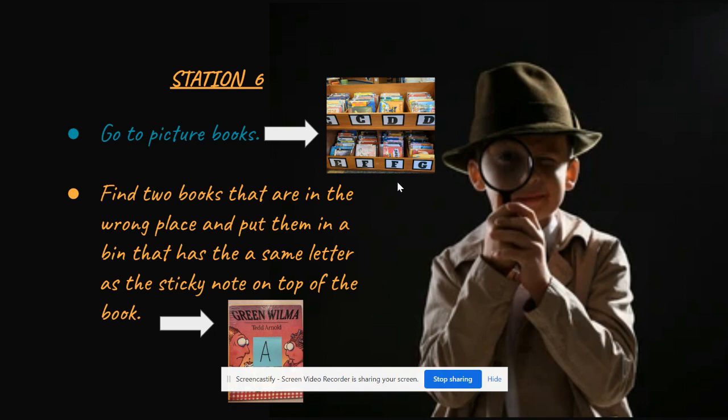Remember to only find two books. The other books are for the other people who are in the scavenger hunt. After you find two books and find a bin with the matching letter to put them in, you can head back to your table and work on your maker materials.